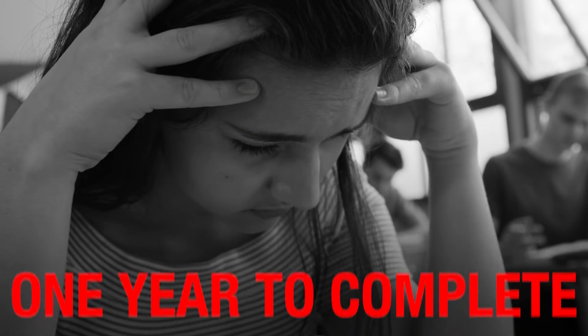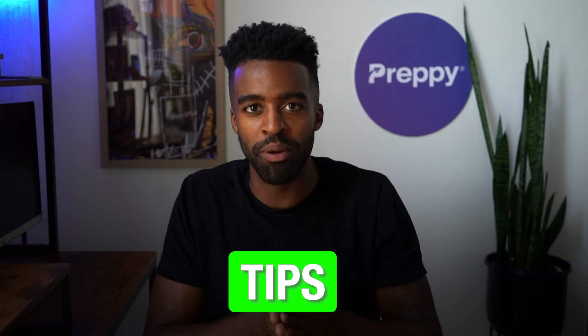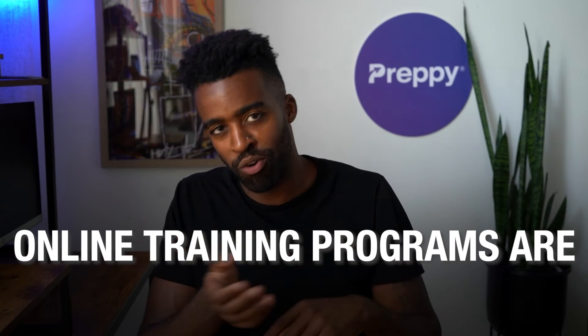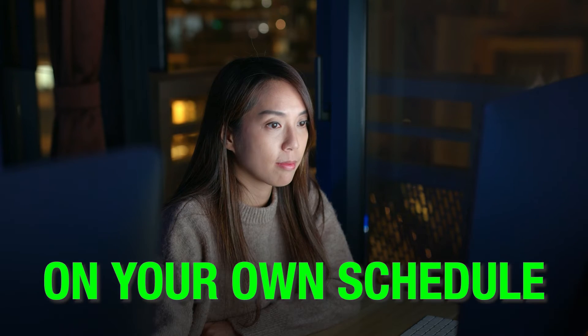The problem is most full-time programs at a college or university can take at least a year to complete — and to be honest, it's a little bit of an overkill. You don't need to study for that long. Here are a few tips to remember before choosing an EKG tech training program. Number one: choose an online and self-paced program. Online training programs are convenient and far more affordable than a full-time training program. Choose a self-paced program where you can study on your own schedule.